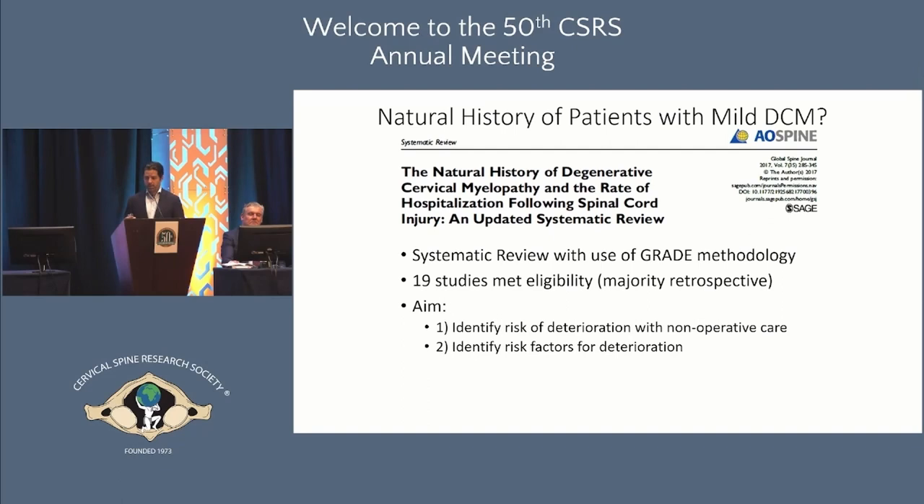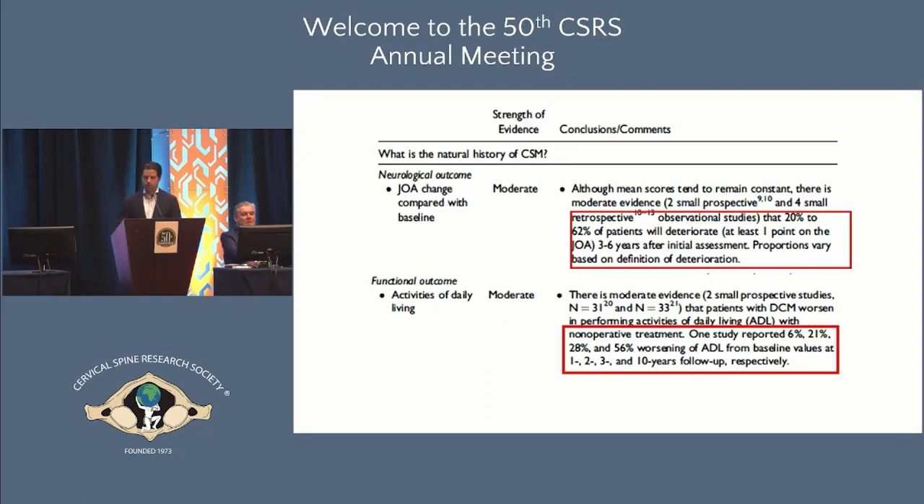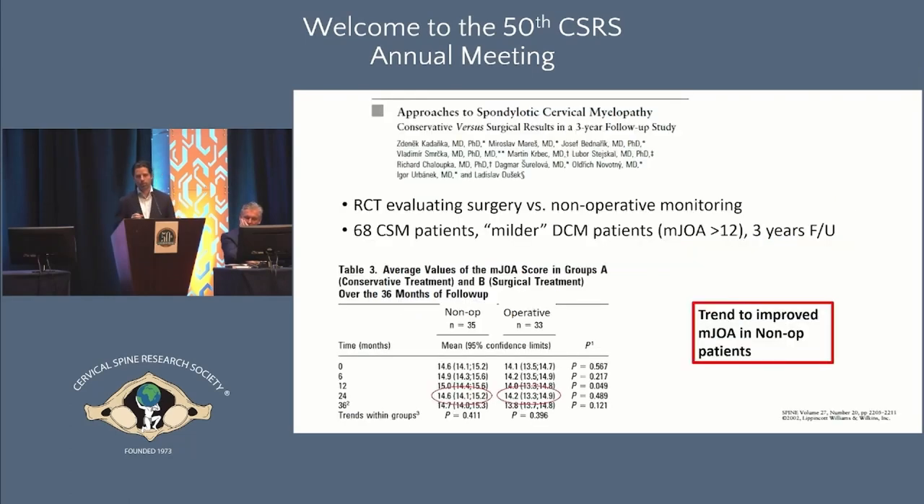The crux of the evidence is: what is the natural history without surgery? When we put together the guidelines for cervical myelopathy management, the evidence was quite poor. As was alluded to earlier, 20 to 62 percent of patients will deteriorate over a three to six year period — imprecise and not very useful, and this wasn't limited to mild patients. So let's home in on specific studies looking at mild patients.